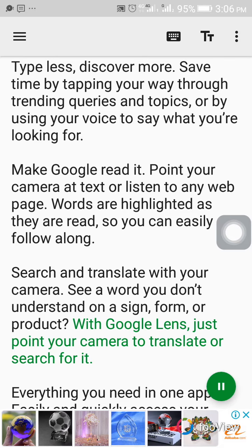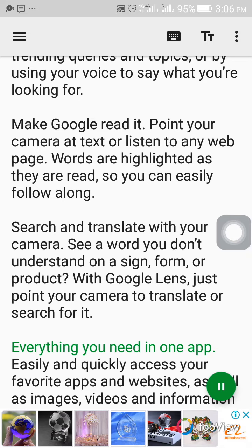Search and translate with your camera. See a word you don't understand on a sign, form, or product? With Google Lens, just point your camera to translate or search for it. Everything you need in one app.